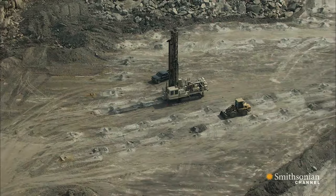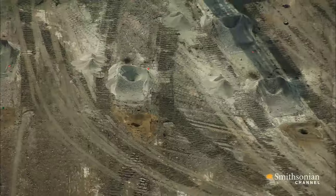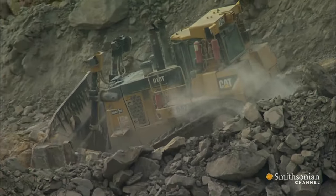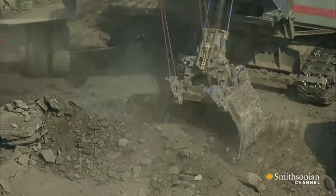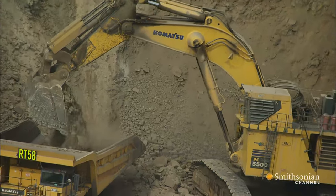Once the trees are clear-cut, geologists locate the seams of coal below. Then the company drills holes, stuffs them with powerful explosives, and blows them up to loosen earth and rock. Next, excavators move in to rip the mountain apart, scoop by scoop.